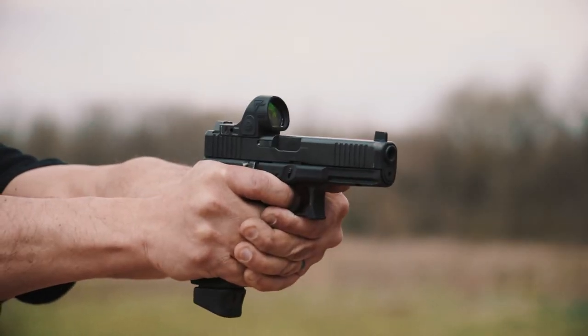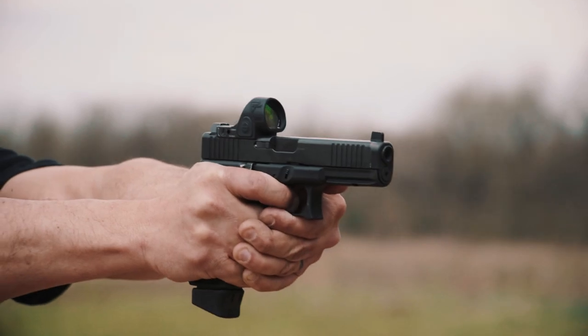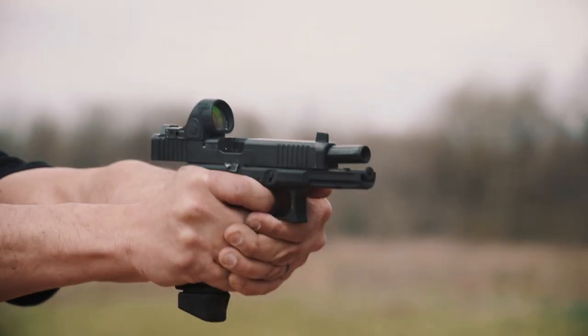It's a more complex thing, aligning two things to a third thing. The dot allows you to maintain target focus, single focal plane — put the dot on it — and you know exactly where that gun is aimed.